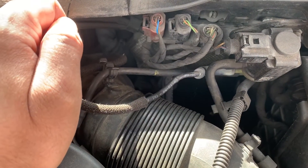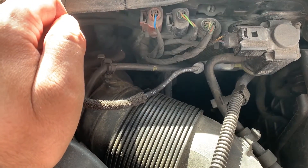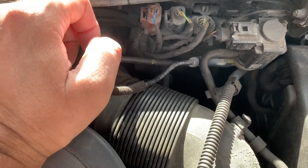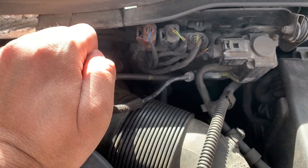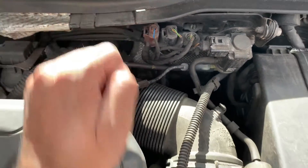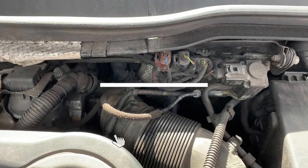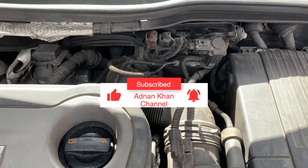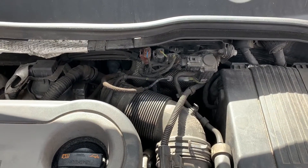You just need to figure out where your turbocharger sensor is — I had to Google mine. I found this wire that was hanging, plugged it back in, and it was working fine. Thanks for watching and do subscribe to my channel for more car updates and other things. See you later.